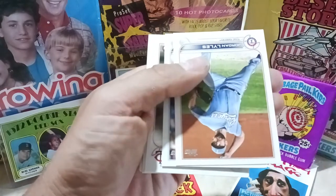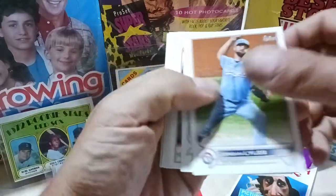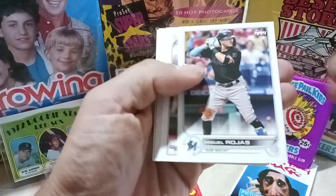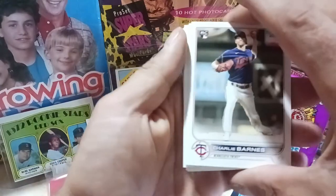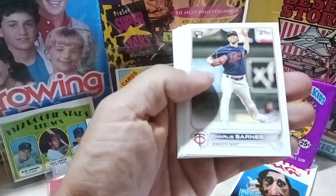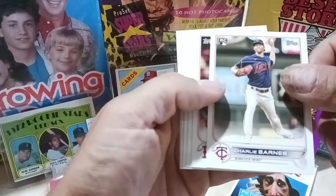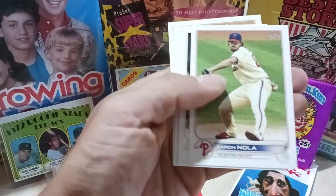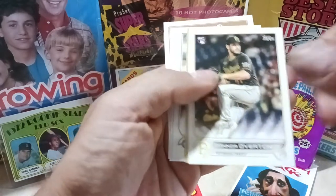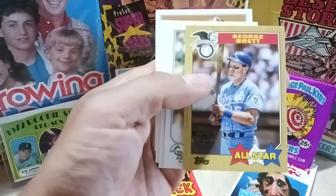Pulling out: Yuli Guerrero — I mispronounced that one — Jordan... lies... Miguel Rojas. Charlie Barnes rookie card, he's a pitcher. I think he's a good prospect, but he's still a pitcher.